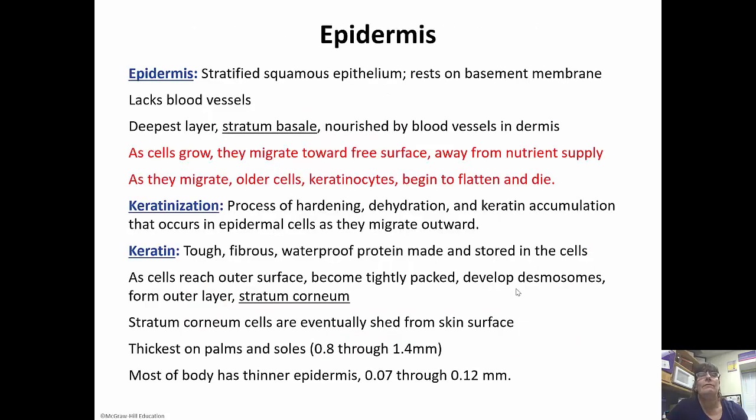The epidermis is made up of stratified squamous epithelium. It lacks blood vessels, so it gets its nourishment from the dermis beneath it. The deepest layer is called the stratum basale, and this is where the stem cells are — the actively dividing layer. As the cells divide, they get pushed up towards the surface, moving away from the nutrient supply of the dermis. So they start to disintegrate and die. As they migrate, they begin to flatten out, so the top layer is actually just dead skin cells.